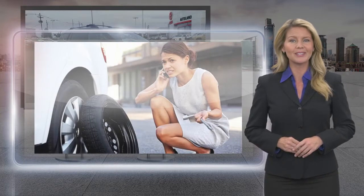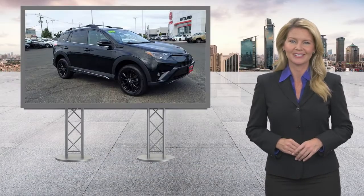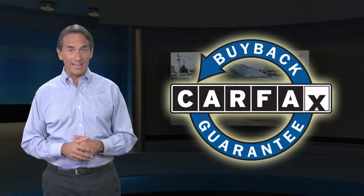Toyota Certified Used Vehicles — the best new cars make the best used cars. Feel confident in this high-quality vehicle with a Carfax Vehicle History Report. Find this complimentary Carfax Vehicle History Report online or contact the dealership. This vehicle qualifies for the Carfax Buy-Back Guarantee.